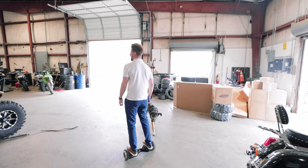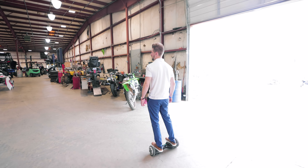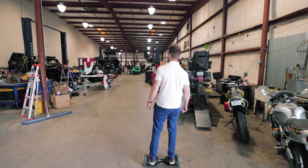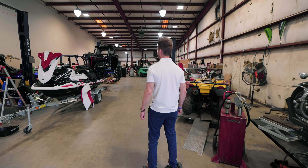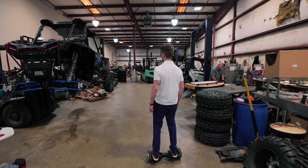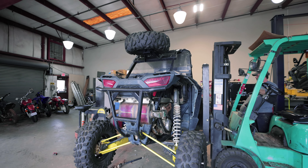This is our service department. We've got six full-time technicians back here. They work on everything from ATVs, UTVs, motorcycles, street bikes, and dirt bikes, and can do anything from simple services to major engine repairs and breakdowns. We work on an array of different things — these guys are trained techs who've been doing this for 20 years.